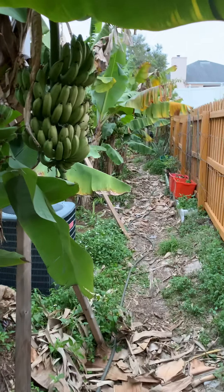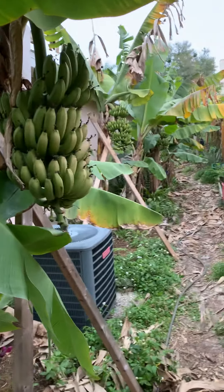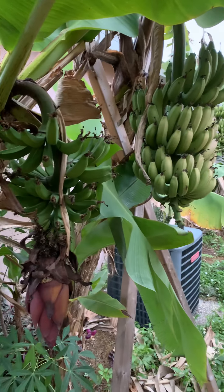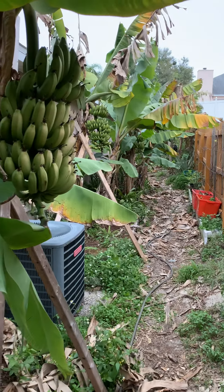So I have a lot of racks of bananas — I have another two racks on the other side of my yard — and the timing is bad.